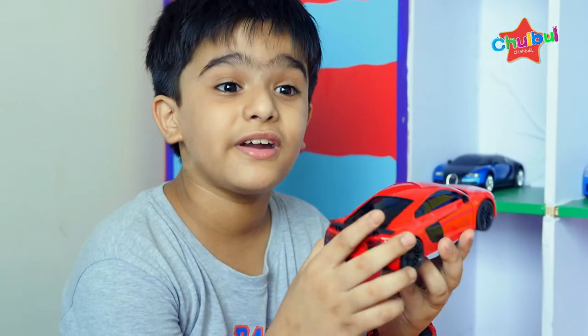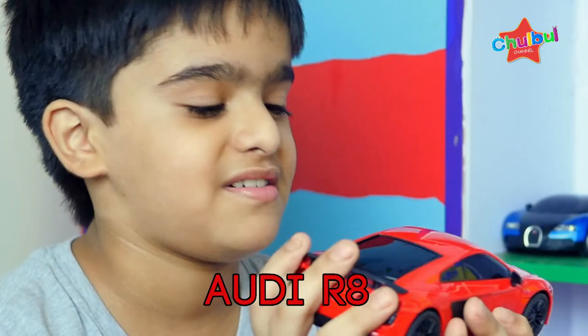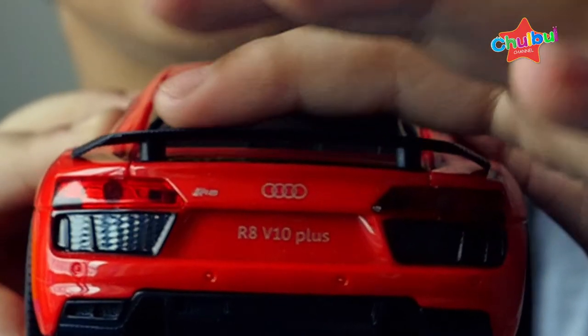This is an Audi — red Audi. It's the best car and it's the real car. It's pretty smooth.